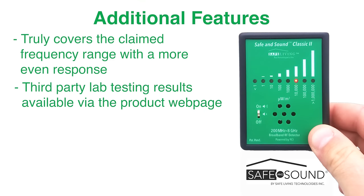Lab testing results are available for download from the product webpage. It has the ability to detect very short RF pulses, which is a feature normally found only on more expensive units.